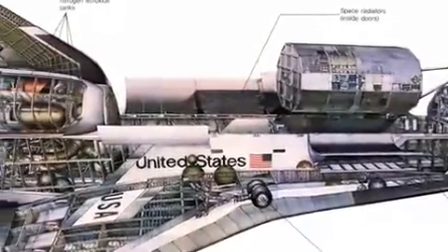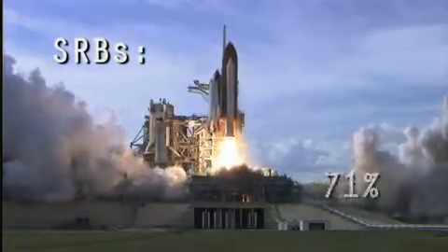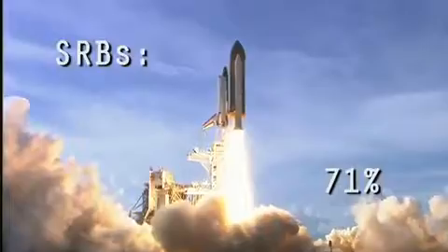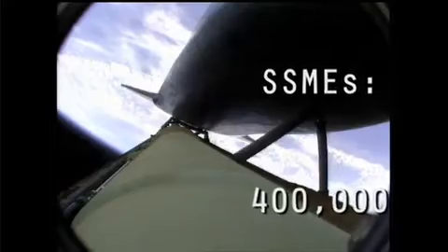Now let's do a little comparing and contrasting with the SRBs. The SRBs are separate rockets that are attached to the shuttle system and are jettisoned during the flight, while the SSMEs are built into the shuttle orbiter. The SRBs are much more powerful than the SSMEs — they provide 71% of the thrust from liftoff to SRB separation, up to 3.1 million pounds of thrust.